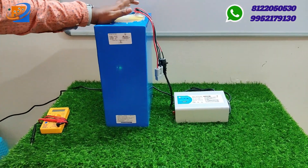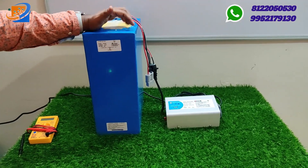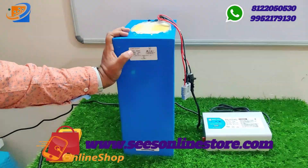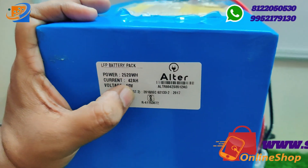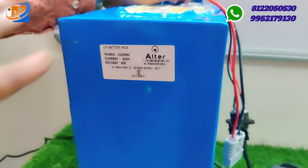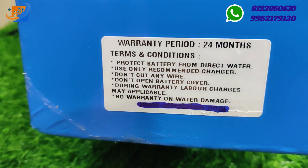In this particular video, we will give a demo for the batteries. In the lithium iron phosphate battery, we have 48V and 60V combinations available. In this particular model, we have 60V 42AH. The power rating will be 2520Wh, current rating 42AH, and voltage 60V. This comes with an Alta brand label and serial numbers, with terms and conditions and warranty period mentioned.